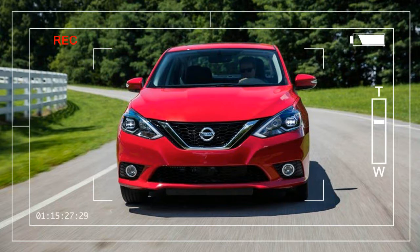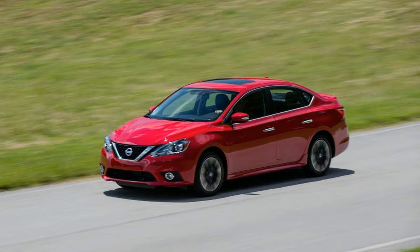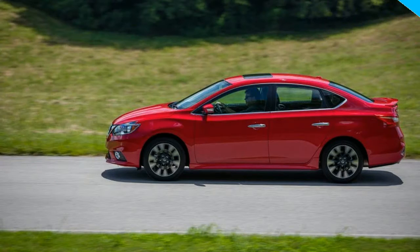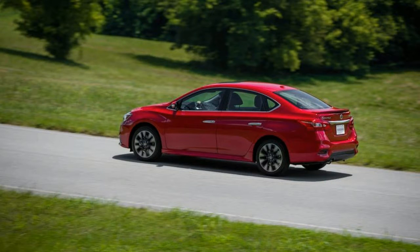Although we find the Nissan Sentra distressingly mediocre and one of our least favorite compact cars, the model is nonetheless quite popular, with the company moving some 203,500 Sentras in the US last year, enough to rank third among all Nissans behind the Altima and the Rogue.